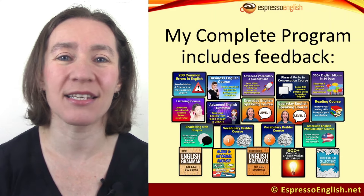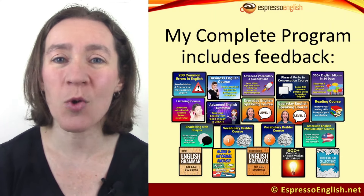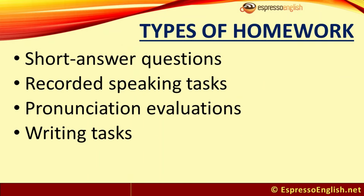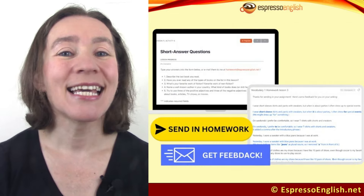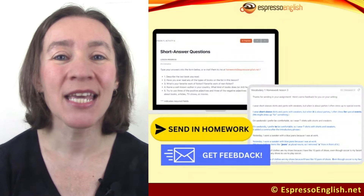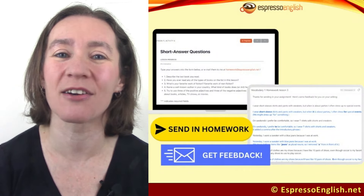That's why many of the courses in my complete program include homework that helps you use the English you're learning. We have short answer questions in the vocabulary builder courses, phrasal verbs course, idioms course, and advanced vocabulary and collocations course. We have recorded speaking tasks in the everyday English speaking courses, and pronunciation evaluations in the pronunciation course and the shadowing course. We also have writing tasks in the advanced grammar course and reading course. You can send us your homework to get comments from our teaching team.